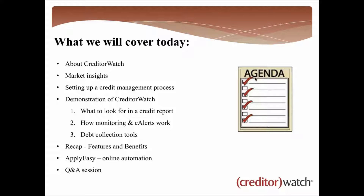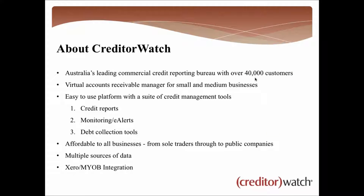So a little bit about CreditorWatch: we're Australia's leading commercial credit reporting bureau, fully online — everything accessible via a web portal — and we've got over 40,000 customers. The best way to describe us to someone who hasn't used a credit reporting bureau before is as a virtual accounts receivable manager. We help you take care of all credit management processes within your business: credit reporting, monitoring, and debt collection tools.